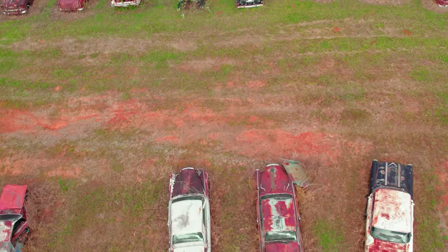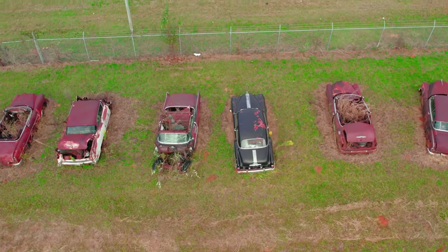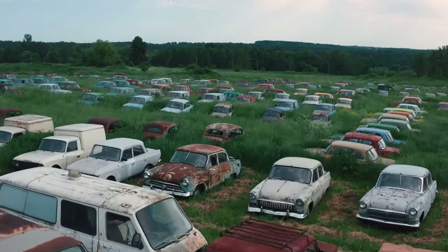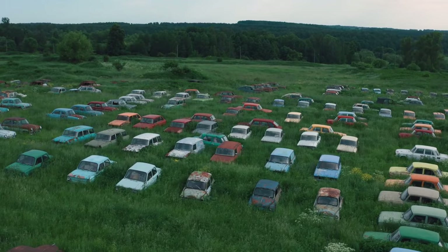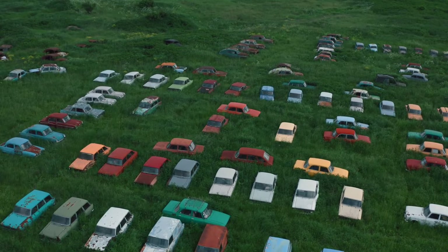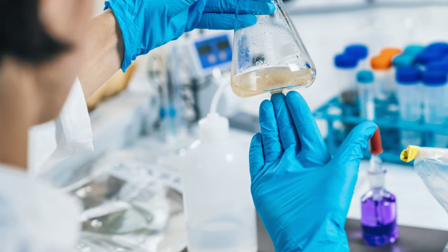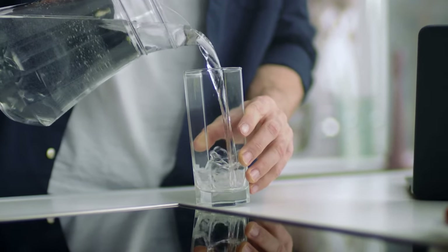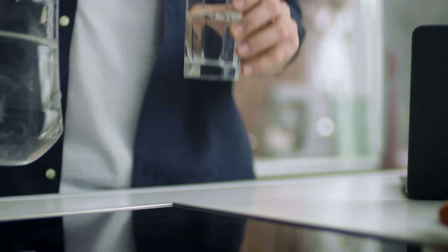Now let's switch gears to some advanced tips. I strongly suggest walking the entire property foot by foot and watching out for any signs indicating the presence of pollutants. I've encountered properties on the market where dozens of old cars leaking oil and fluids over years were hastily cleared before listing. This introduces the potential threat of soil contamination. Laboratory testing will reveal if any contamination has seeped into the groundwater.